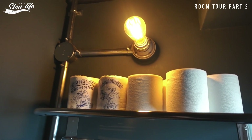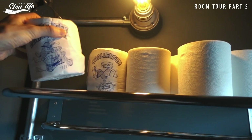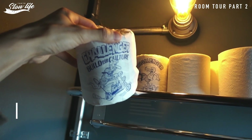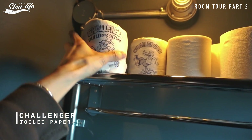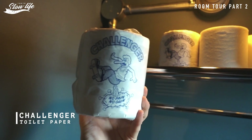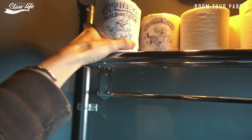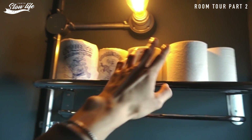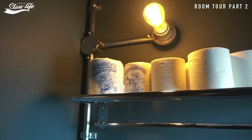上にトイレットペーパーホルダーというかタオルバーにトイレットペーパーを置いています。トイレはこんな感じなんですけど、これもお気に入りのチャレンジャーのトイレットペーパー。おしゃれなんですけど、これをもし割れちゃったらちょっと困っちゃいますね。こっち使ってくださいお客さんは。